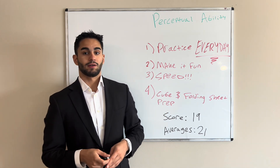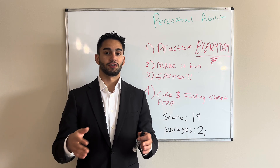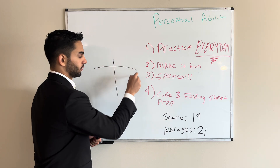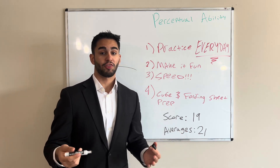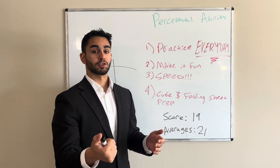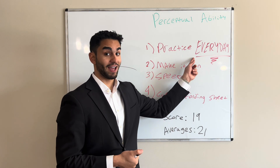Cube and folding sheet prep. On a different section in advance, prepare your cube-counting table and your folding sheet. I did that and I thought it was very helpful. Everyone's strategy for this section is a bit different, so whatever works for you, stick with it. Main takeaway: practice every day.